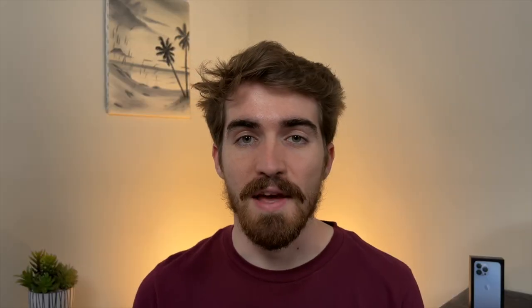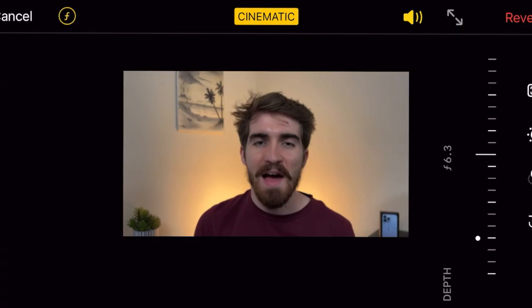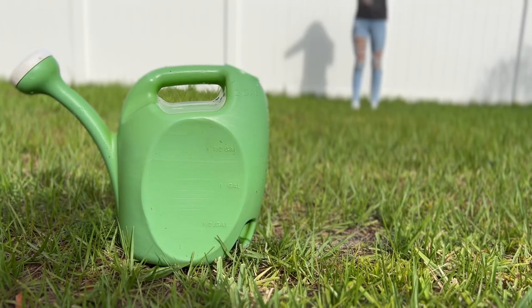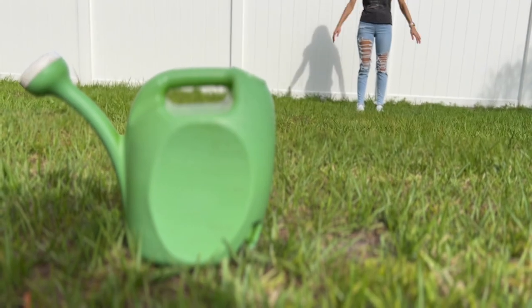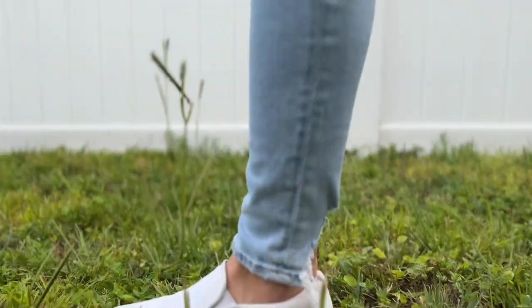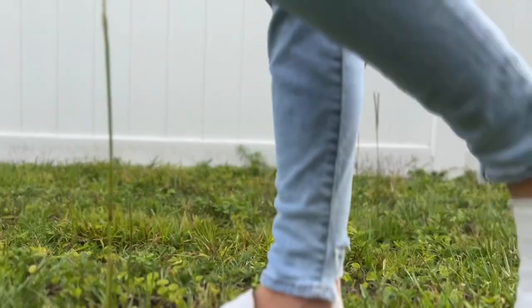Moving on to video, we have cinematic mode. This is what it looks like — welcome to cinematic mode. This mode is pretty useful if you're not able to put a lot of distance between you and your background. You can control the blur after the fact in the Photos app, which gives you more freedom to edit the video, but you won't always get the desired effect.